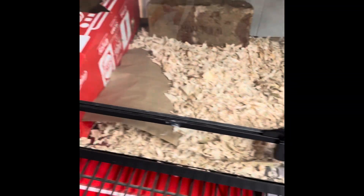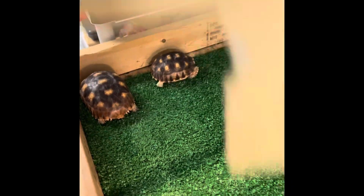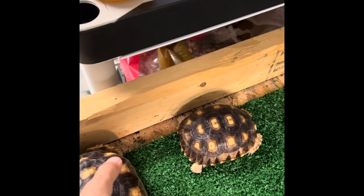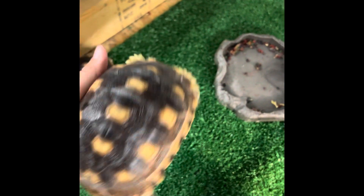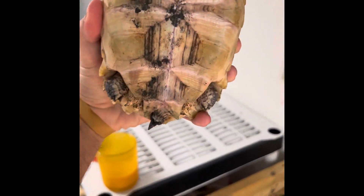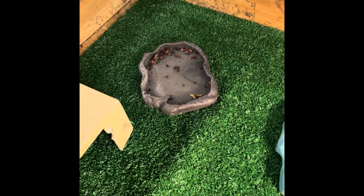These guys are mean. Here we got tortoises — these guys are awesome, this one's huge. Look how big he is, oh my god. If you don't like my setup, you know, I'm still making them. He likes to walk around, these poop a lot. Still kind of new to the tortoises, getting to it.